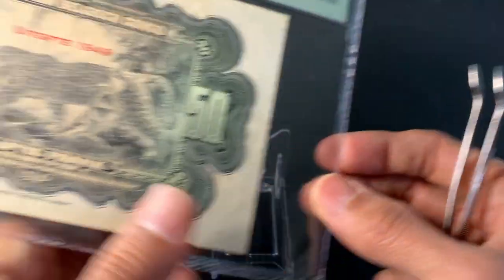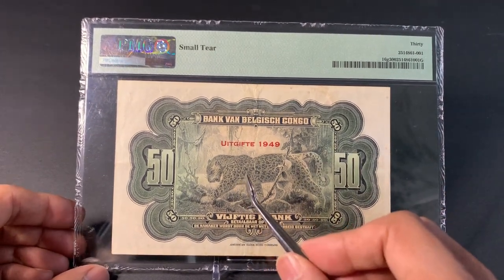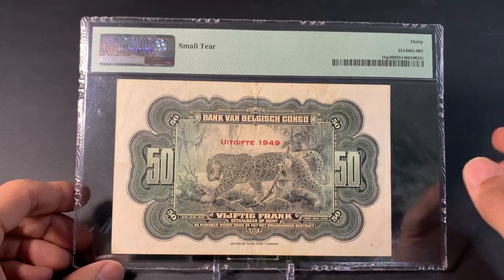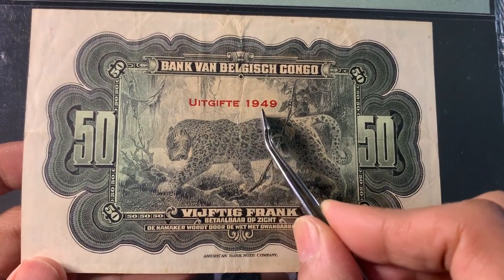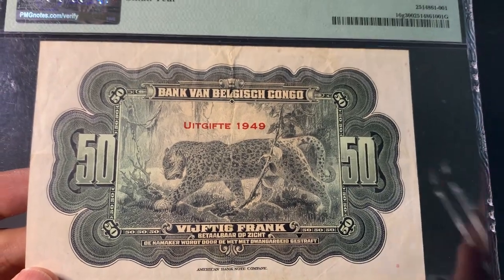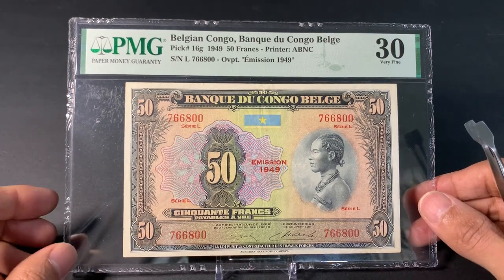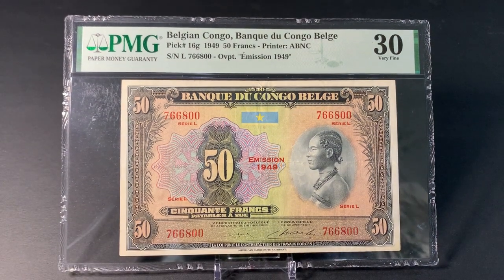This banknote was actually printed by the American Banknote Company in New York — a really beautiful design. The back is really cool too: on the back we have an African leopard, which is pretty common in sub-Saharan Africa. The back has writing in Dutch and also that overprint 'Emission 1949.' The portrait of the leopard is really cool — certainly one of my favorite Belgian Congo designs.